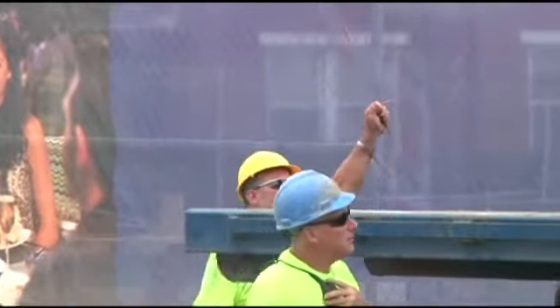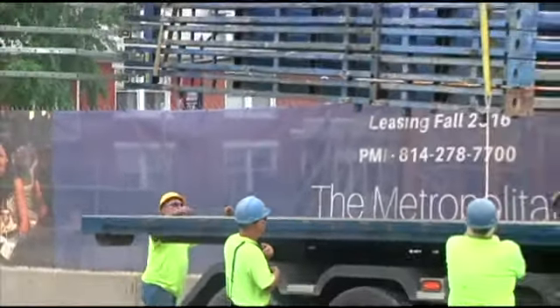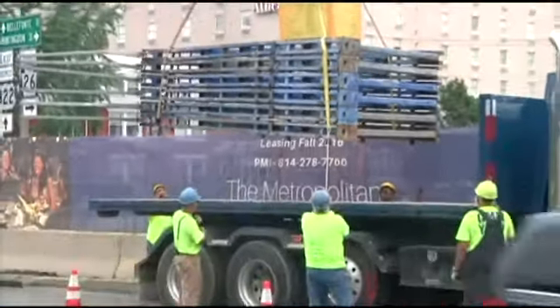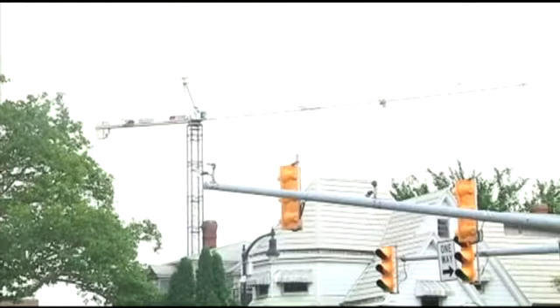I'm always concerned any time you're moving equipment and so on and so forth — there's always a concern there. But I'm not unduly concerned about those cranes downtown.